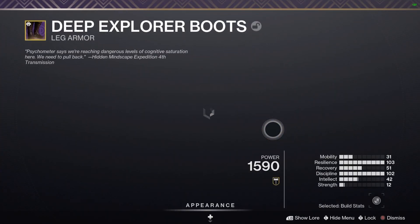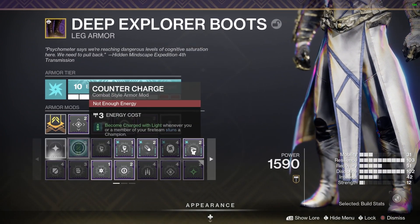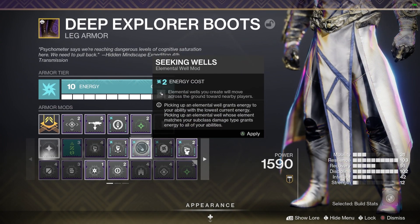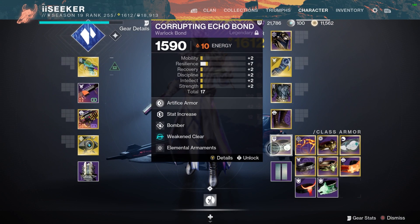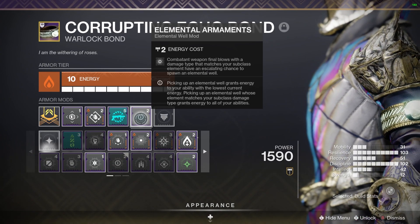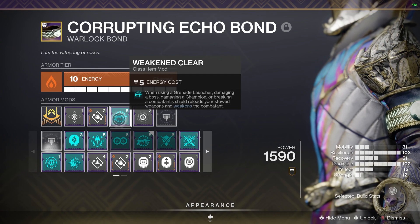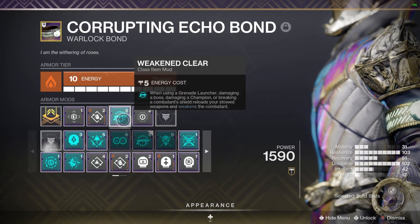I'm running Firepower to give me even more grenade energy, and Elemental Charge — but you can swap that for High Energy Fire if you want to do more damage. I went that way solely because I wanted to keep throwing grenades as much as possible, and Firepower gives you that little bump. I'm also using Elemental Armaments to create more wells, which feed back into generating more grenade energy.